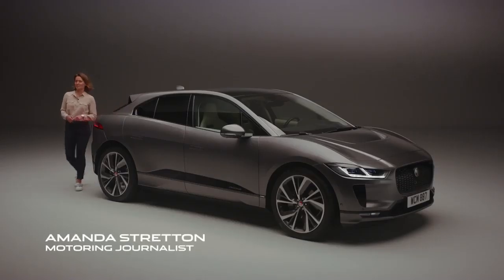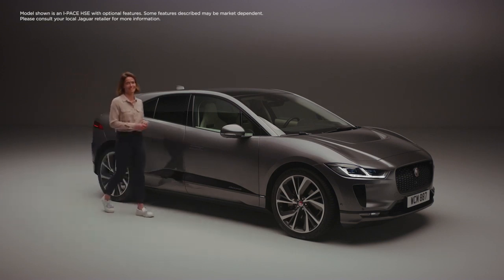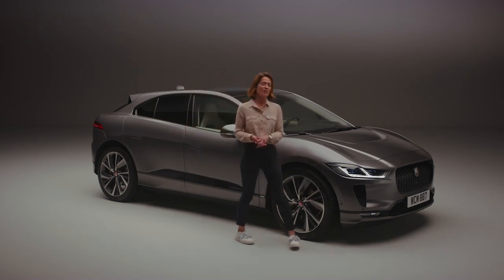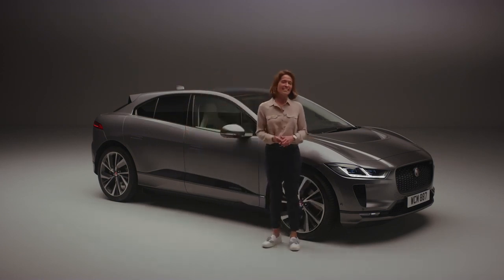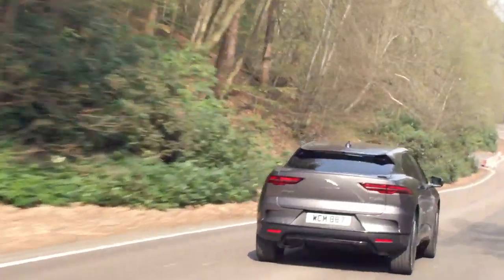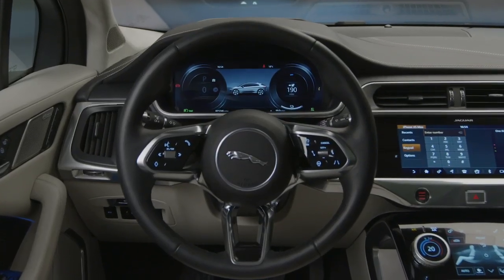Electric cars are booming in popularity, and what you're looking at here is one of the best — the Jaguar I-PACE. Clean, smart, and with its 5-star Euro NCAP safety rating, this is the ultimate electric performance SUV, delivering sustainable sports car performance, intelligent technology, and 5-seat practicality.